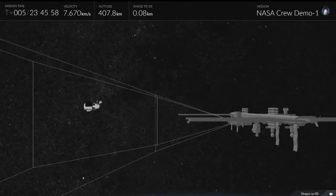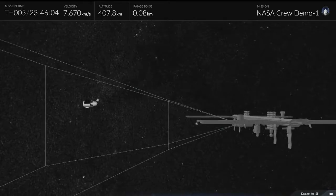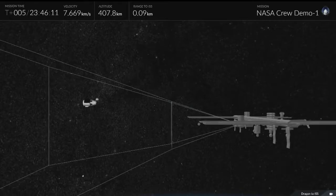This is an animated representation of the kind of stuff the crew is looking for. They have that corridor — that triangular shape — where they're looking to make sure Dragon's pitch, yaw, approach speeds, everything like that, are inside of parameters as expected.